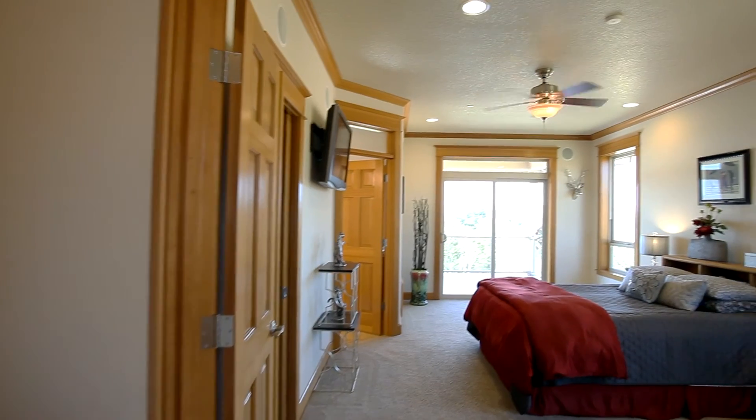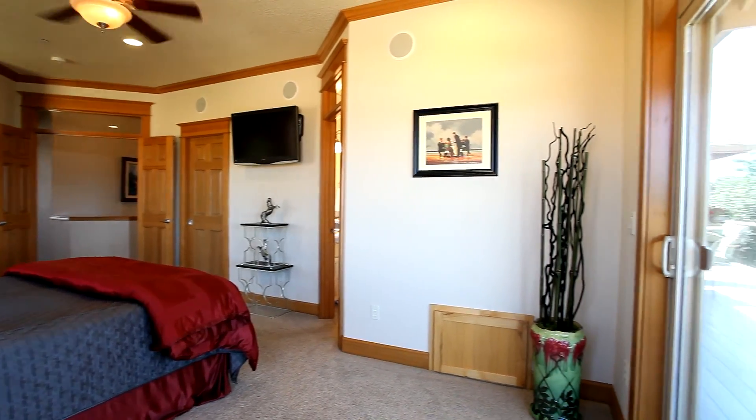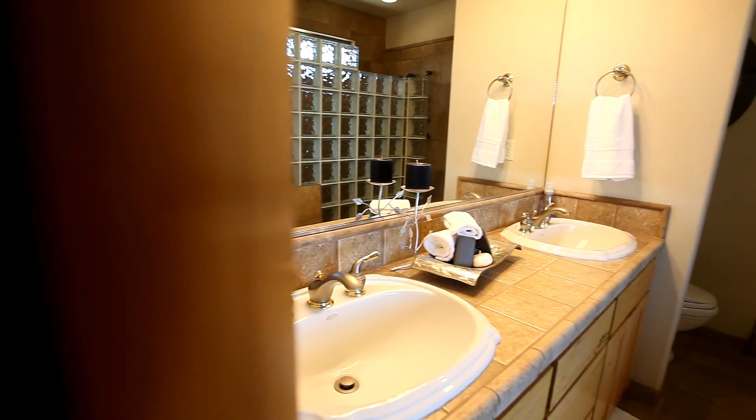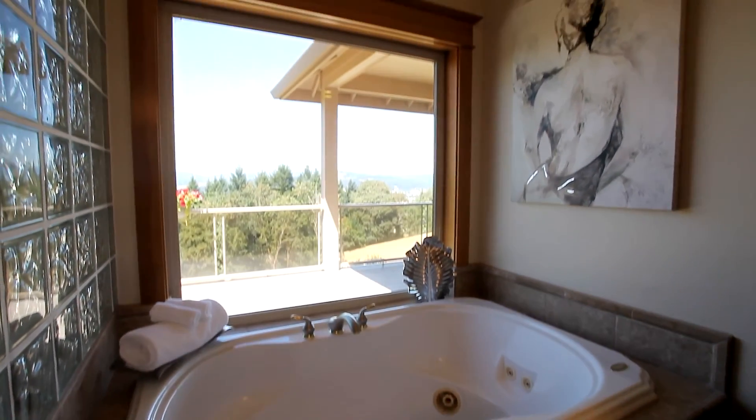Back inside, the main floor master suite is a private retreat with direct access to the deck. The master bath also has a dual sink vanity, large shower, jetted tub, and heated tile floors.